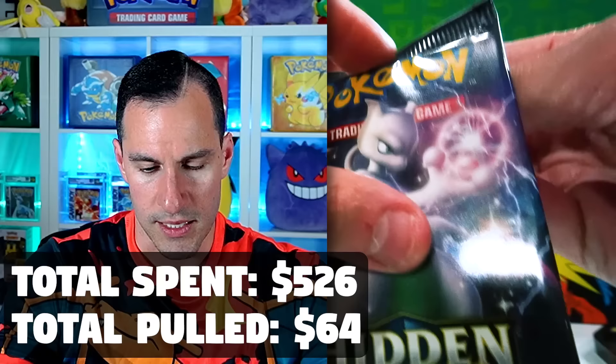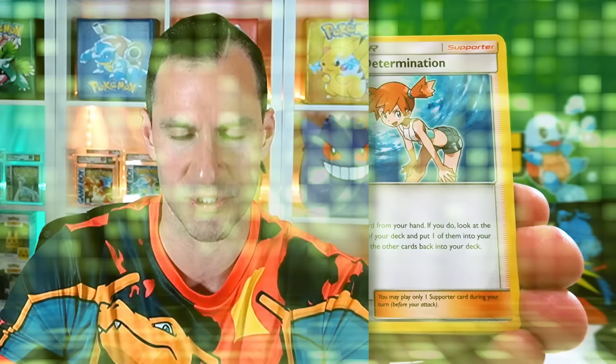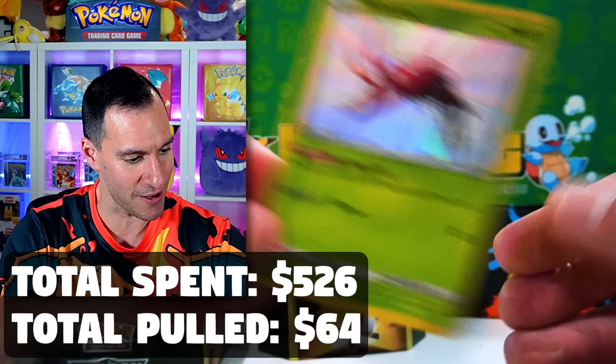I'm hoping for at least one Eeveelution. Lightning Energy. There just has to be some sort of mega Domisty. Metapod, Geodude, Eevee, Clefairy, Caterpie, Ekans, Wimpod. Any Wimpod fans out there? It's another shiny — a Wimpod shiny! It's a very nice start for the Gyarados tin.